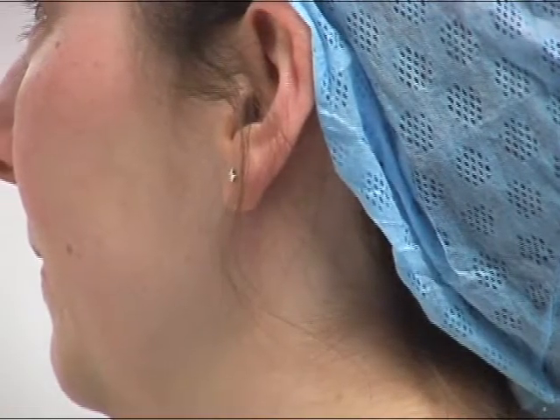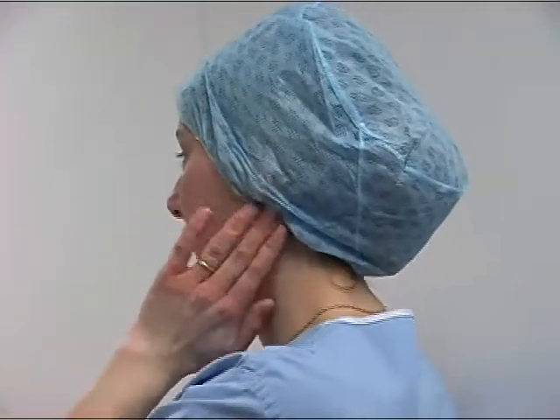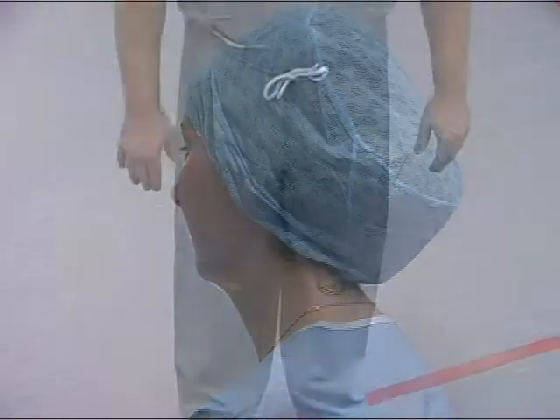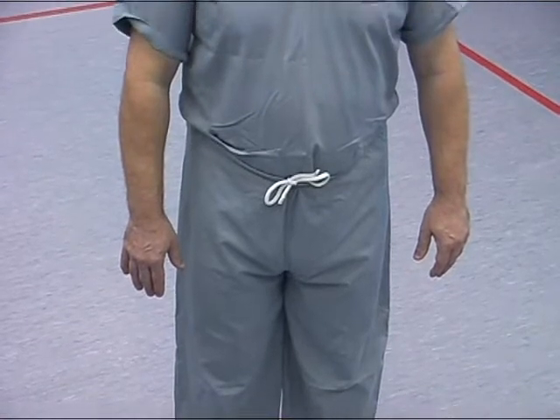Ear rings may be left in place as long as they are contained under the theatre hat. The hair should be covered with a hat or hood and a set of theatre scrubs donned with the top tucked into the trousers.